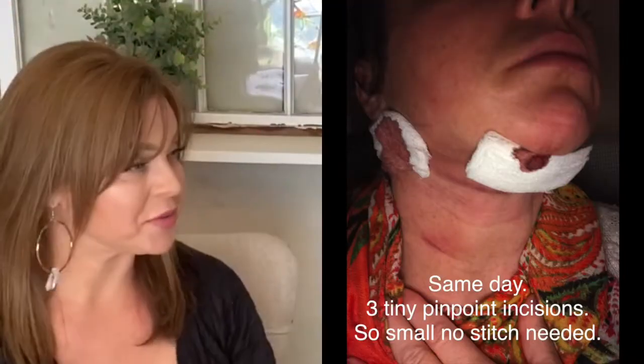I didn't feel anything — I could feel pressure, but that's it. There was no pain at all. And then about four minutes later it was all done. They put the alfalfa wrap on me. Here's a picture of when she was immediately finished.